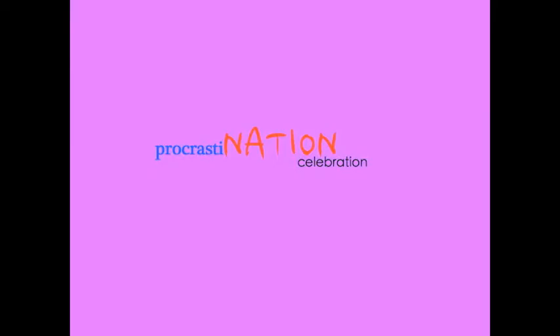Procrastination celebration! How do I even start these anymore? It's been so long! Hello! I'm back. Let's get started.